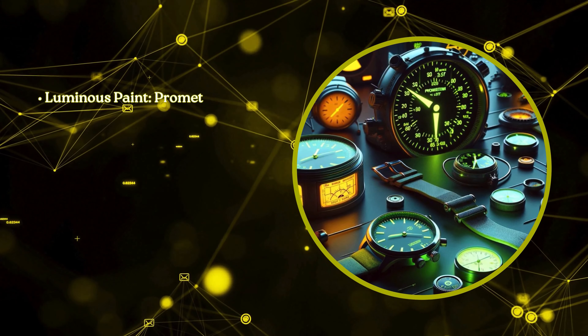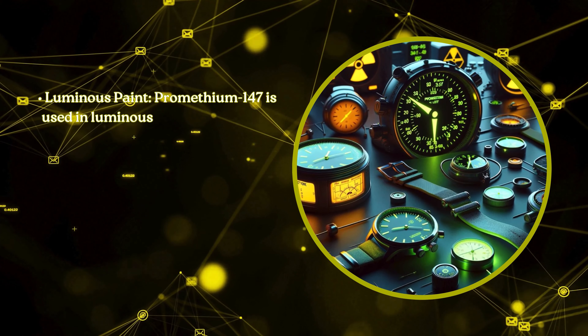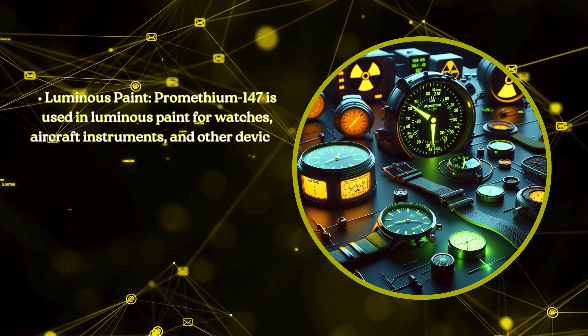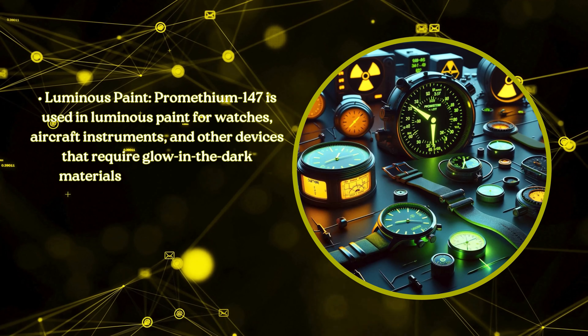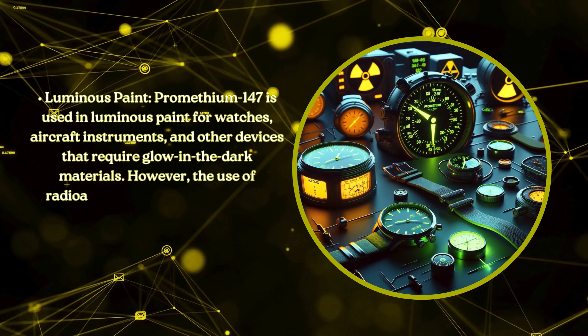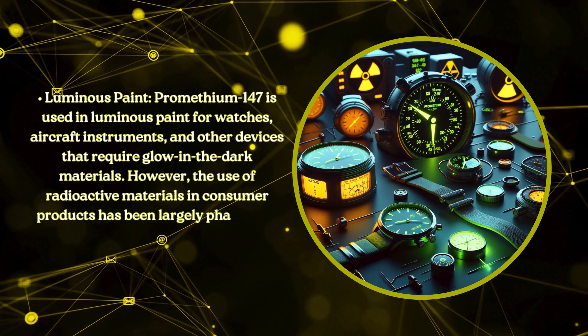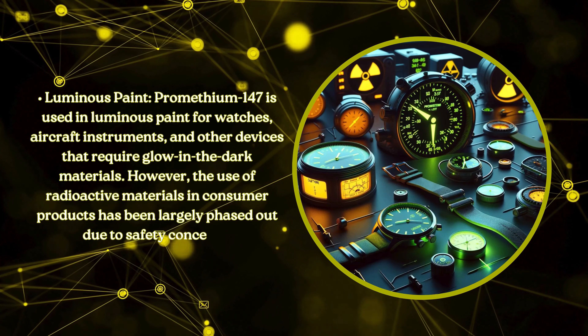Luminous paint. Promethium-147 is used in luminous paint for watches, aircraft instruments, and other devices that require glow-in-the-dark materials. However, the use of radioactive materials in consumer products has been largely phased out due to safety concerns.